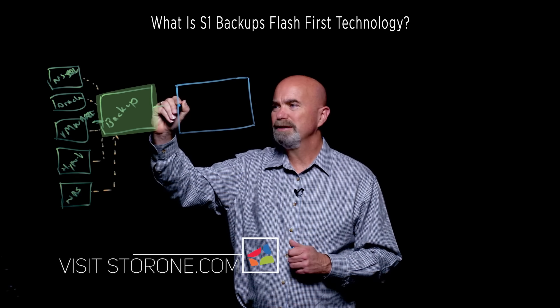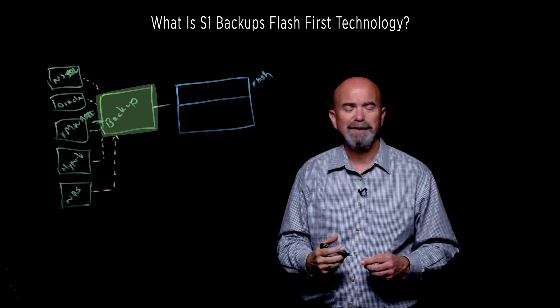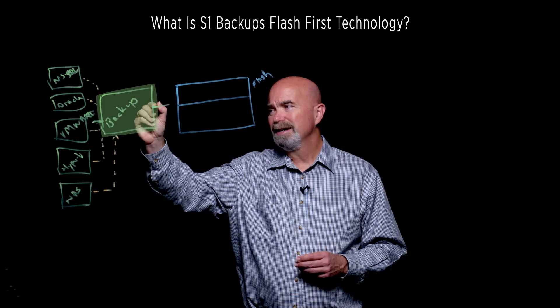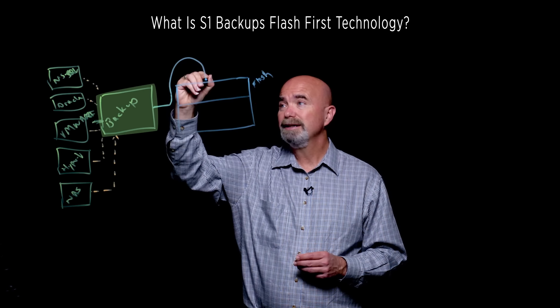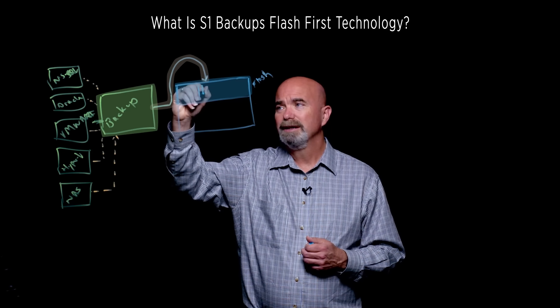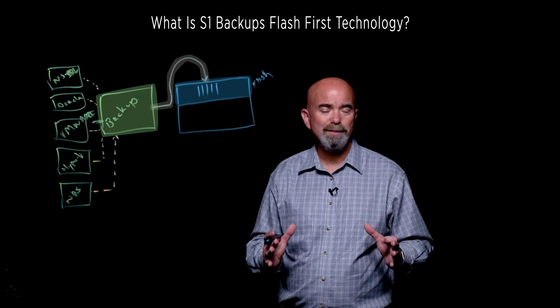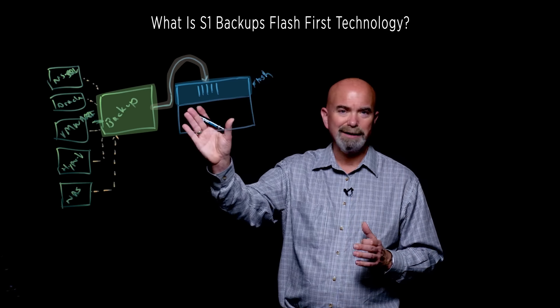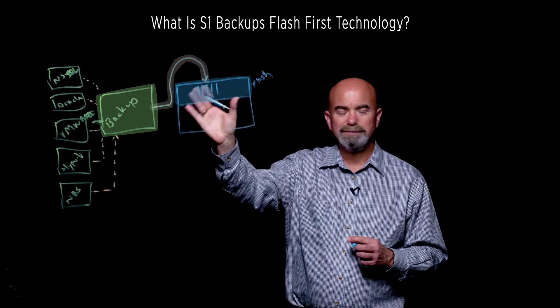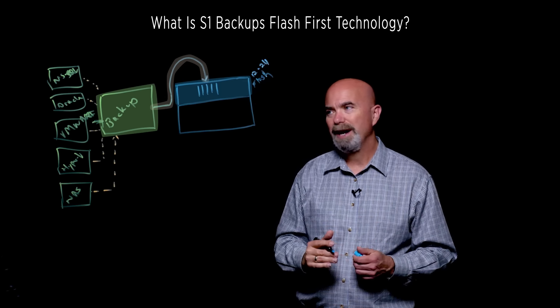What we've done with S1 Backup is a two-tiered system. The first tier is Flash — we call it our Flash-First technology because all backups go to Flash first. As the backup software is sending us data, we receive it into this Flash tier very, very quickly because of the performance of Flash. Not only the performance of Flash, but because of the work StoreOne did over its first eight years rewriting and collapsing the storage IO stack, we can get incredibly good performance out of very few flash drives — typically 12 to 24 flash drives depending on capacity requirements.